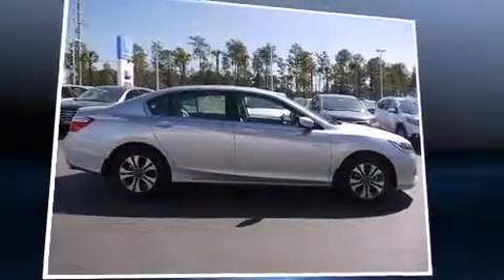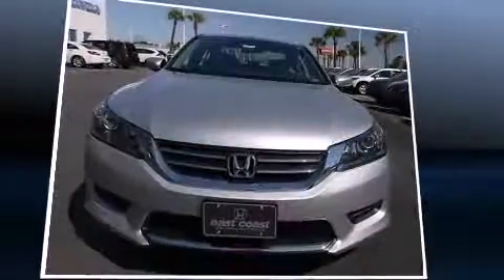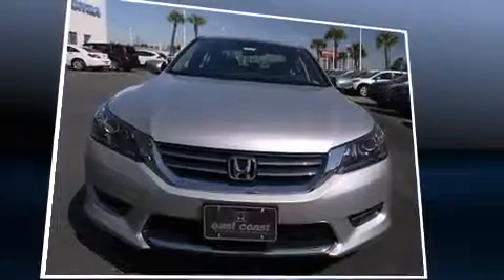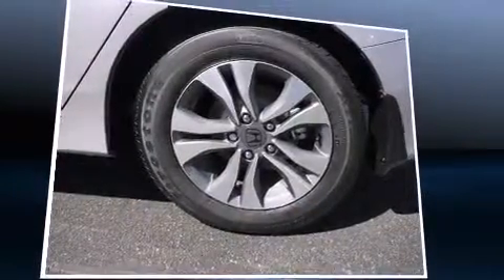Honda infused the interior with top-shelf amenities such as one-touch window functionality, a tachometer, speed-sensitive wipers, remote keyless entry, and more. You and your passengers will enjoy the stereo system, which includes a CD player with MP3 capability.